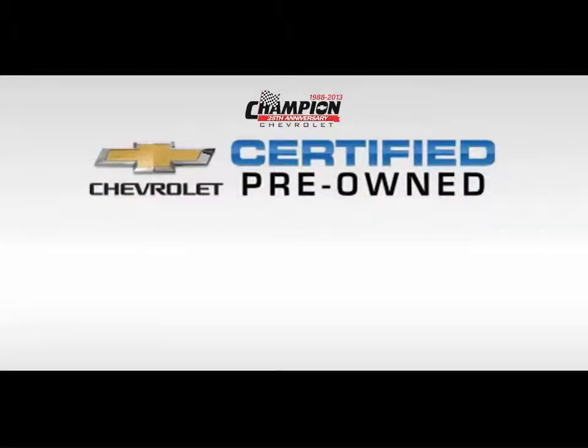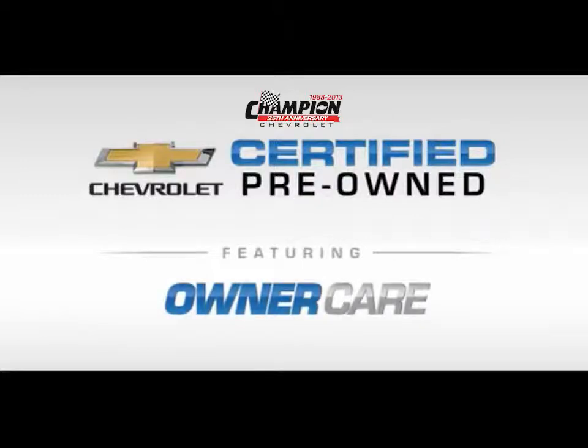Every Chevrolet certified pre-owned vehicle has the value and confidence you need, featuring owner care, which includes our standard CPO maintenance plan and two factory-backed warranties.